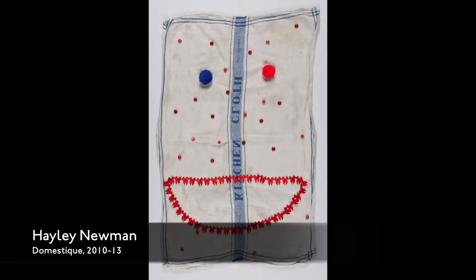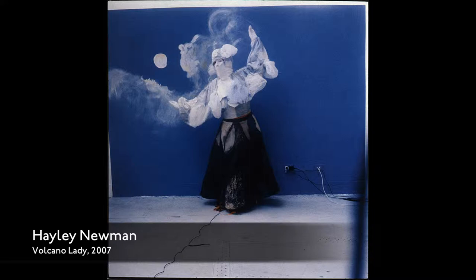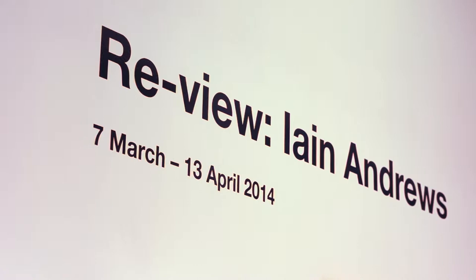They don't know each other and they haven't collaborated before — we see something in their work. For example, we showed Hayley Newman and Emily Speed last year. We also have a review show, and currently we have Ian Andrews, a Manchester-based artist — one of the best painters I've seen for a very long time. He's under 40, really great.